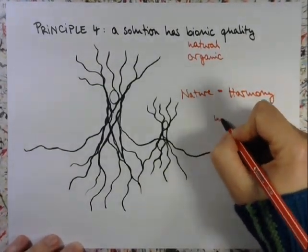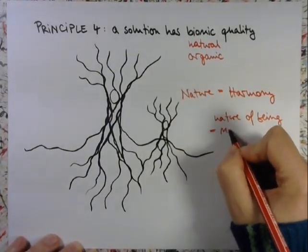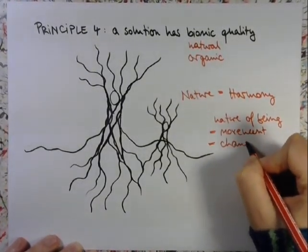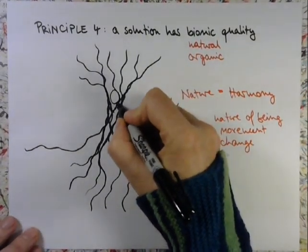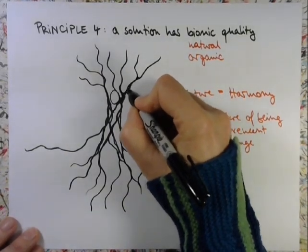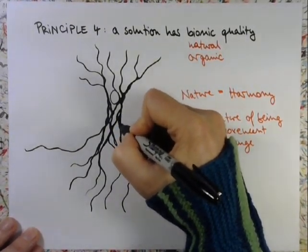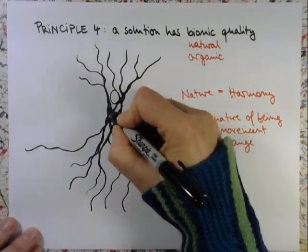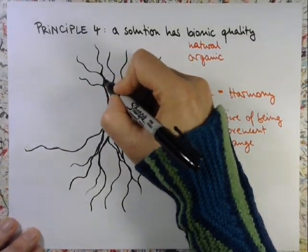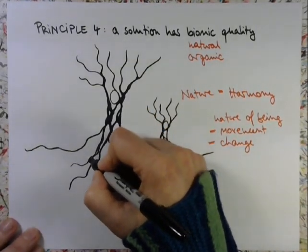So it brings us in harmony with the nature of being. This is what we can experience in the drawing process — we experience a constant movement when we work with the lines, and we experience constant change as the image slowly develops and slowly changes. And then, of course, we have this very important part where we connect all the different parts of the image together, like we talked about in the first principle: all the elements become one whole.